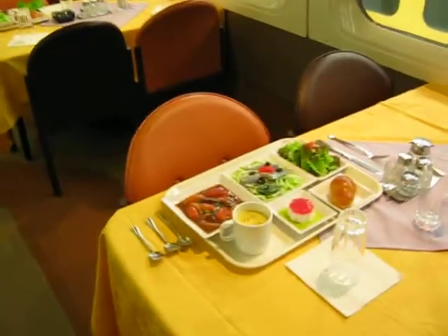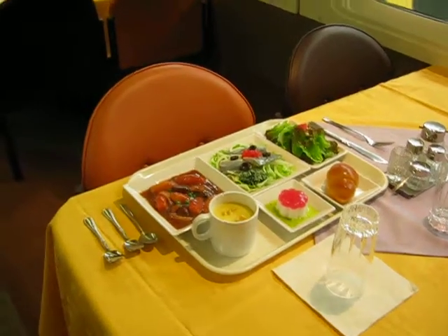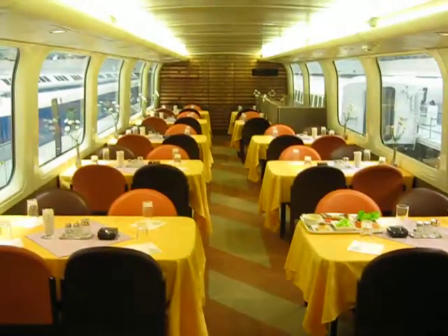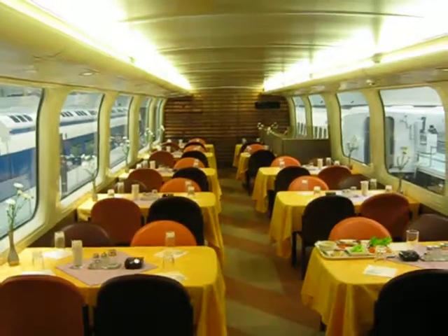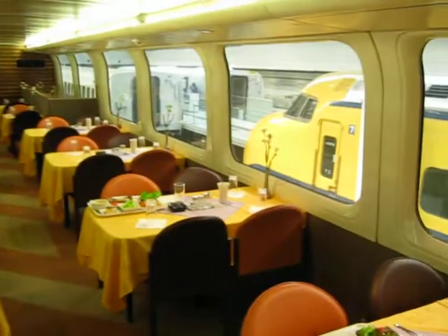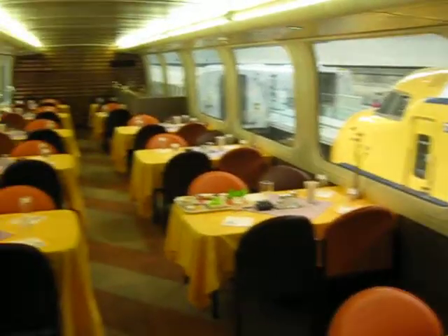We've got the real-life exhibits of the food of the day, as well as chairs and tables. Everything looks immaculate. And if you're wondering what era this was, this was back in the 1970s. So if it was like that back then, you can imagine what it's like today.